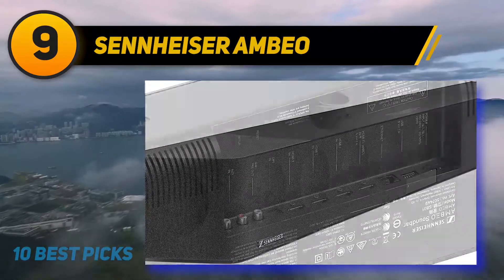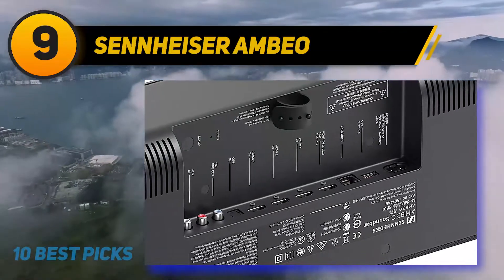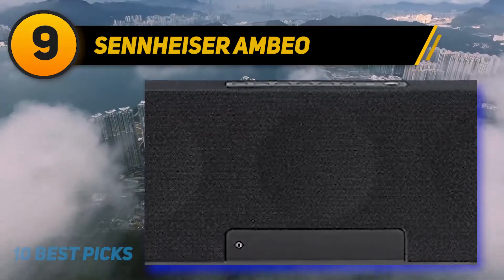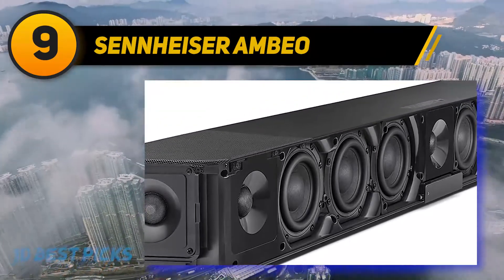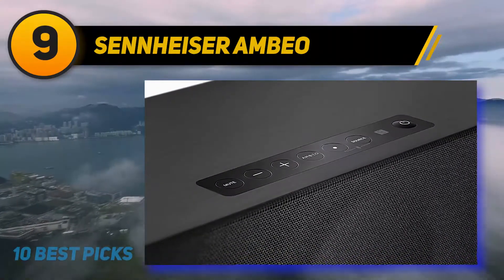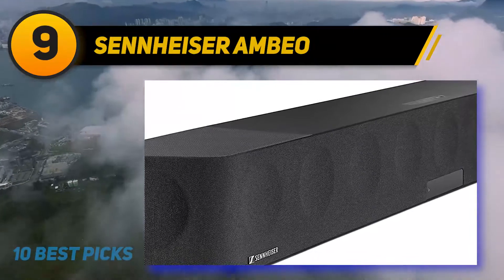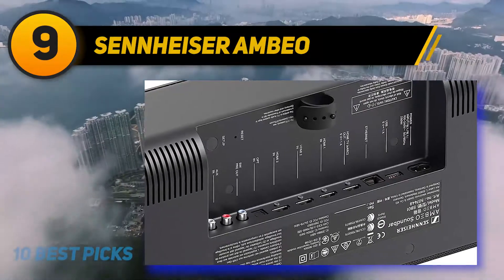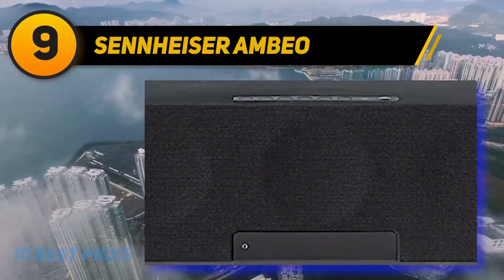Out of the box it reproduces clear and accurate vocals and lead instruments thanks to its balanced mid and treble ranges. With its Ambeo 3D mode turned on, it delivers a good surround performance so sound seems to come from all around you. It also has a room correction feature and a parametric EQ to help you customize its sound. Unfortunately, it struggles to reproduce low bass out of the box, and it's tall and heavy so it may block the bottom of your TV screen. However, if you don't have space for satellite speakers or a subwoofer, this standalone bar delivers a decently versatile performance overall.